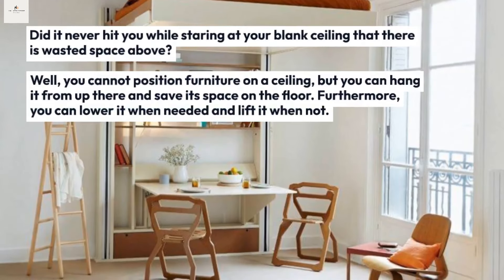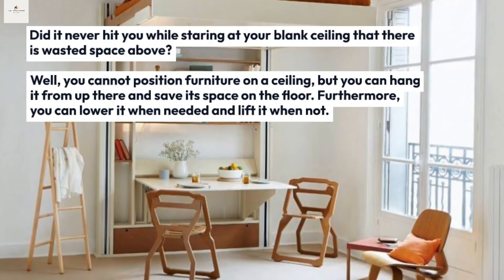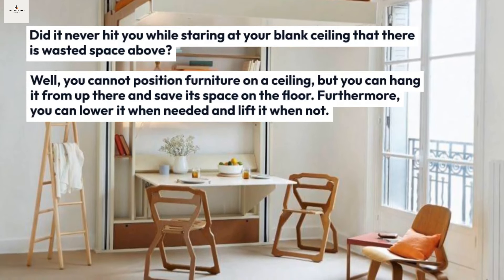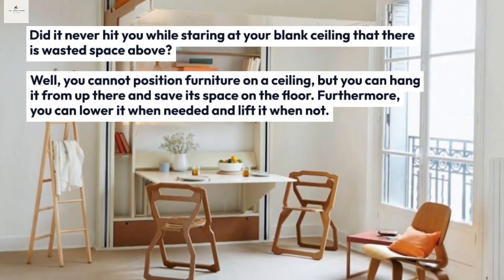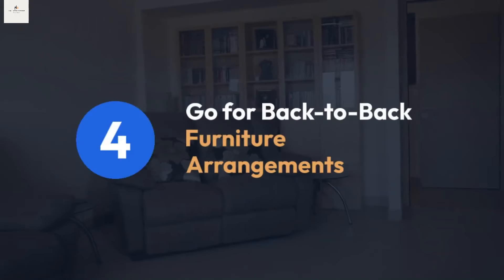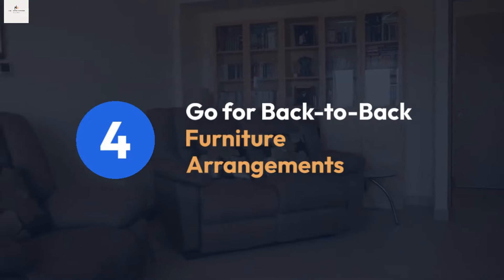Tip three: make use of the ceiling and the air below. Consider the wasted space above your blank ceiling. You cannot position furniture on a ceiling, but you can hang it from up there and save floor space. Furthermore, you can lower it when needed and lift it when not.